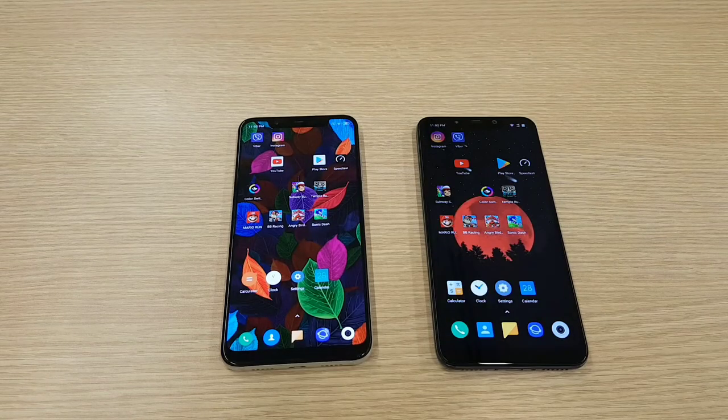Both phones are from the Xiaomi company and both are running on Android 8.1 Oreo. Xiaomi Mi 8 has MIUI 10 — it was updated last week — and Pocophone is still running on MIUI 9.6.2.2. Both smartphones come with a Snapdragon 845, both have 6GB RAM, and both have an Adreno 630 GPU.